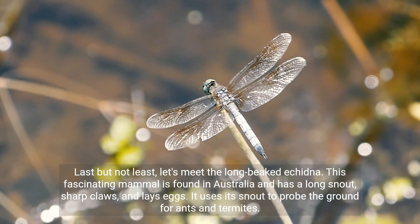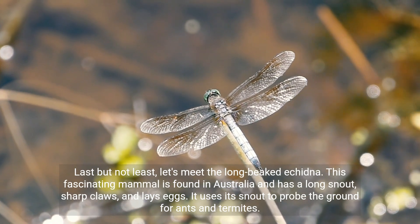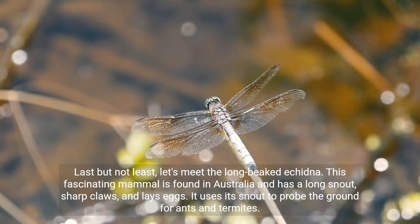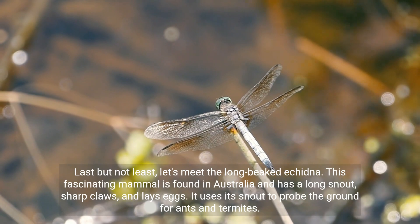Last but not least, let's meet the long-beaked echidna. This fascinating mammal is found in Australia and has a long snout, sharp claws, and lays eggs. It uses its snout to probe the ground for ants and termites.